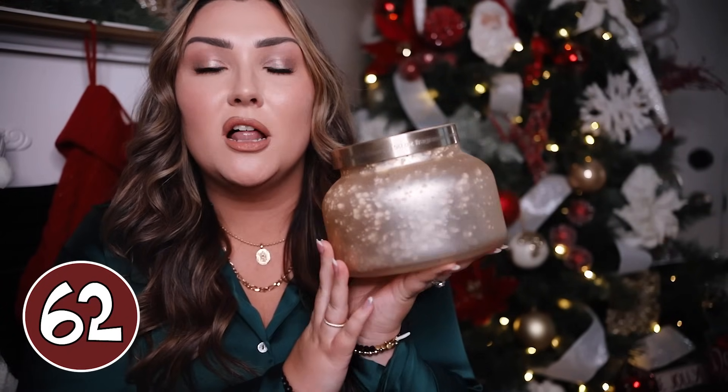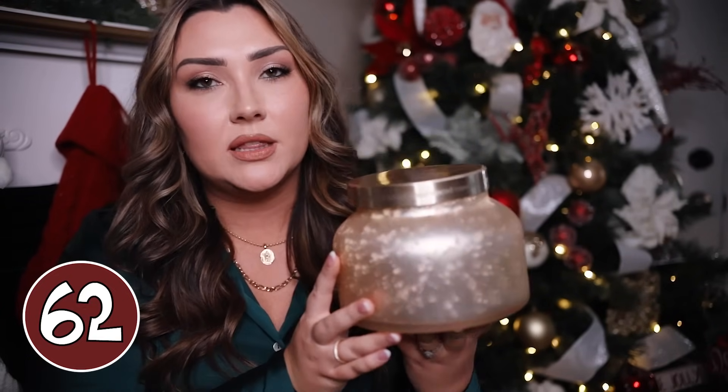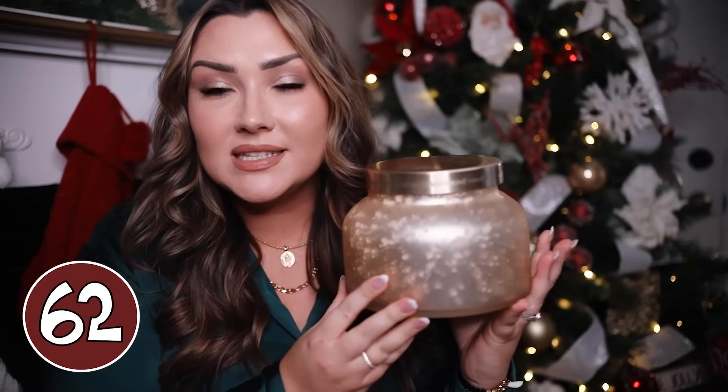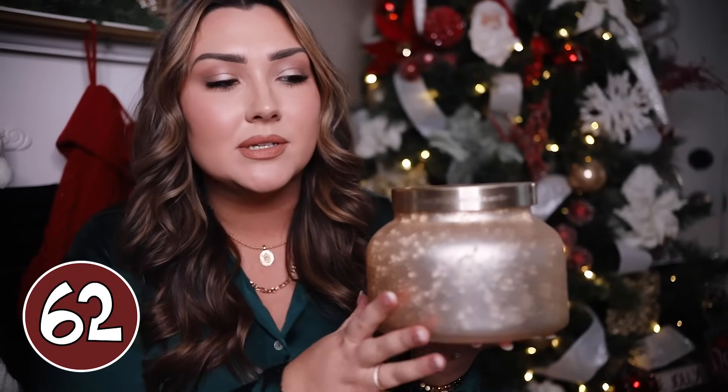A jumbo candle is another great gift idea — this is from Anthropologie and wow, is this bougie? Yes. But is it gorgeous and would she love it? Yes. This is the Volcano scent, which is the classic Anthro scent, and I just have mine in this gorgeous gold packaging which matches my house. I truly have it out all year round just as decor — it's such a statement piece and so unique. Not many people have like a gigantic candle sitting around.